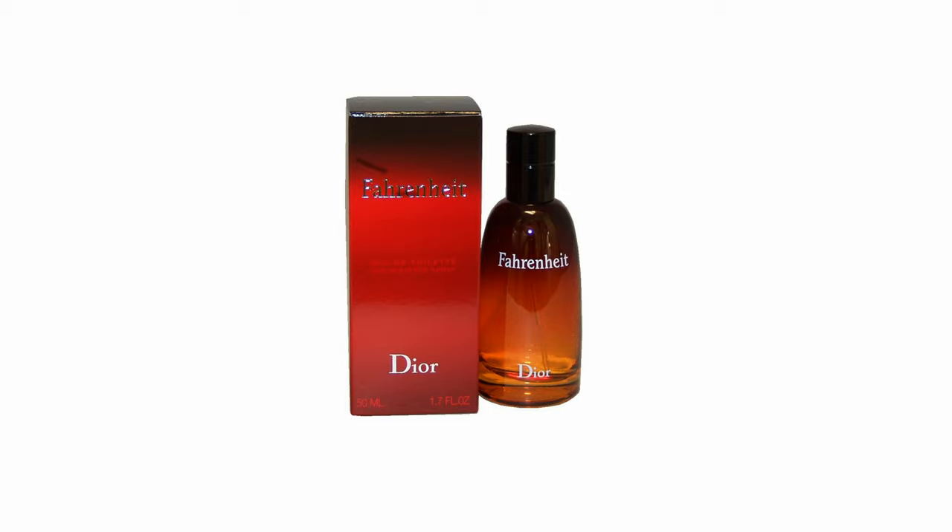The top notes are lavender, mandarin orange, hawthorn, nutmeg flower, cedar, bergamot, chamomile, and lemon. The middle notes are nutmeg, honeysuckle, carnation, sandalwood, violet leaf, jasmine, lily of the valley, and cedar. And the base notes are leather, tonka bean, amber, patchouli, musk, and vetiver.